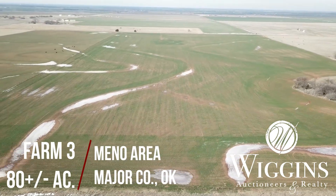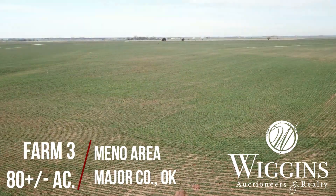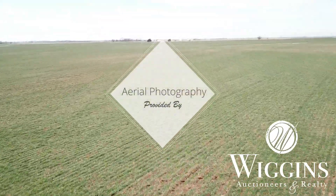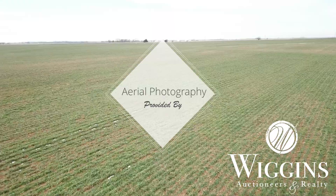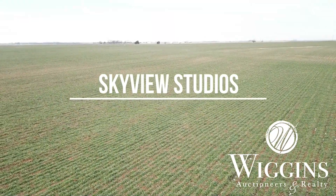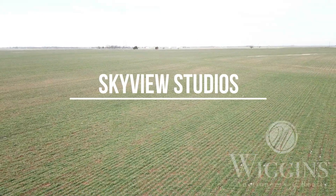Don't miss this great opportunity to add highly productive grain farms to your operation. These farms are some of the better ones in the area, all located on blacktop or good rocked roads. Visit WigginsAuctioneers.com for full details, terms, photos, and online bidding.